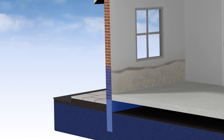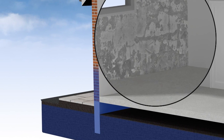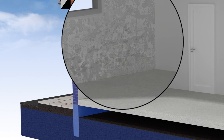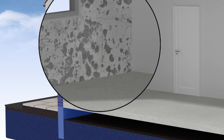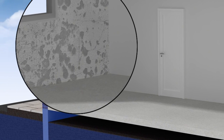The most common symptoms of rising damp include plaster and paint deterioration, wallpaper coming away from the wall, salt stains appearing on the walls, and mortar and plaster can fall away from the affected area. Also, a musty odour may appear, and there may also be mould growth.